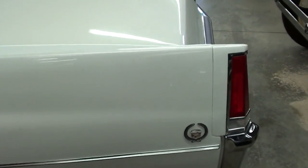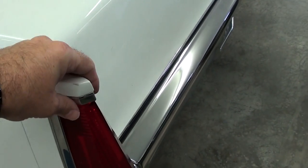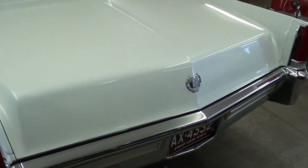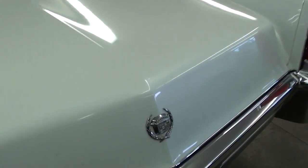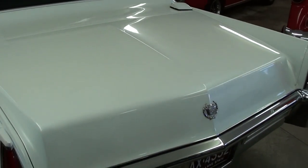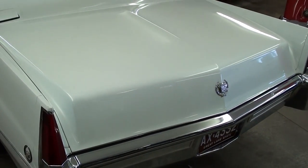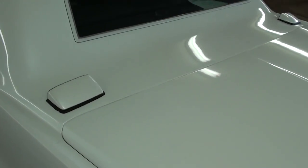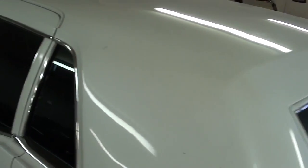Back here, even in '69 they still had a little bit of a fin to them. You got another Cadillac badge here on the trunk, and that trunk is massive. This car is almost six feet wide, and you can tell just how deep that trunk is — that's pretty crazy.